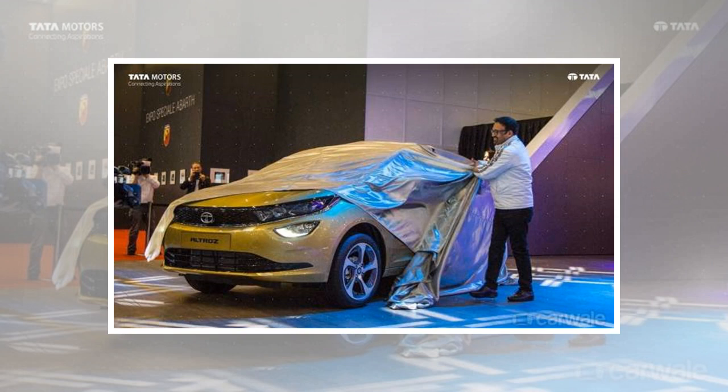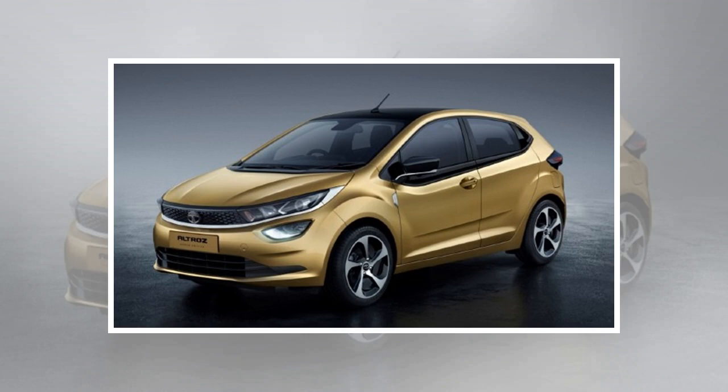Black accents on the steeply raked rear window look good along with the spoiler. But it's the smoked tail lamps that add to the appeal at the back, and these are like the units on the Harrier again.